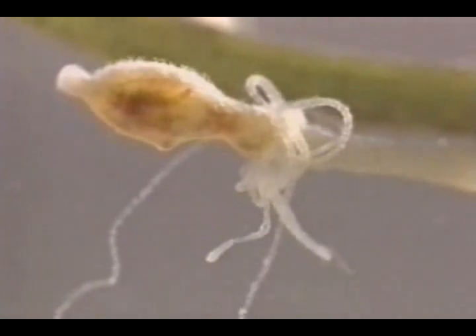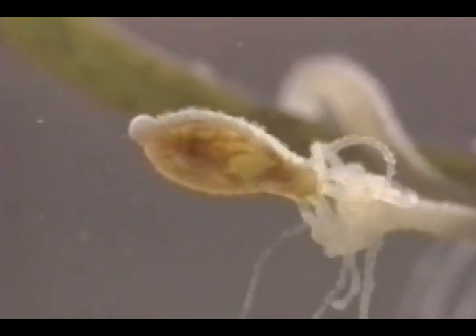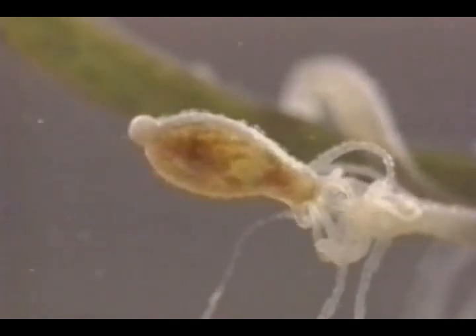Even so, the original hunter refuses to give up. It takes the hydra's nerve net another ten minutes to make the decision to give up its meal.